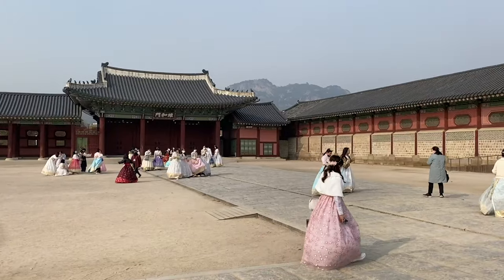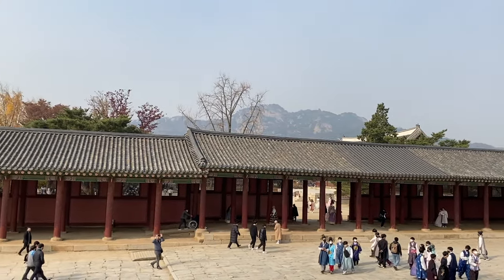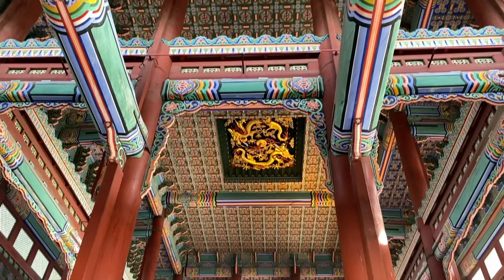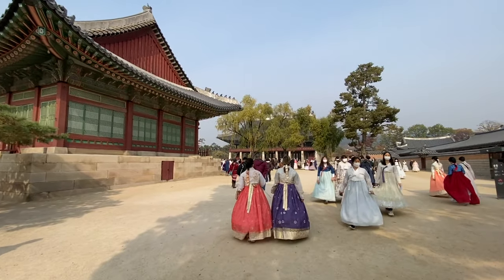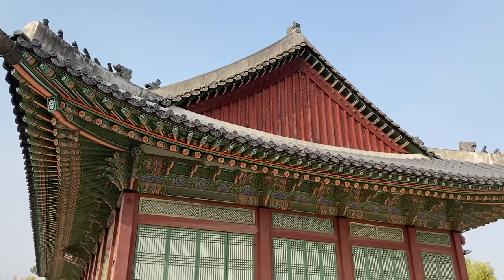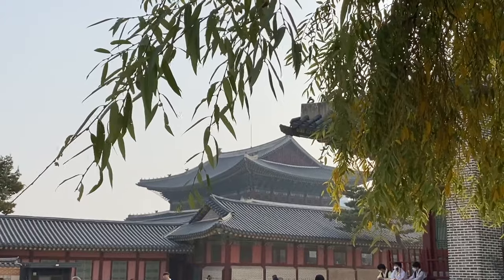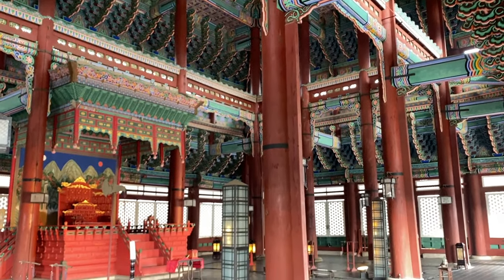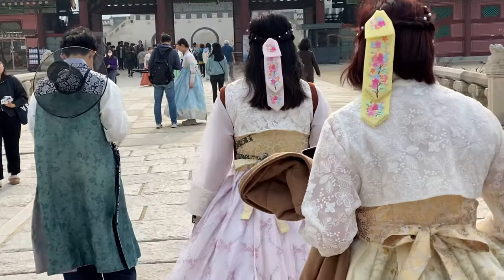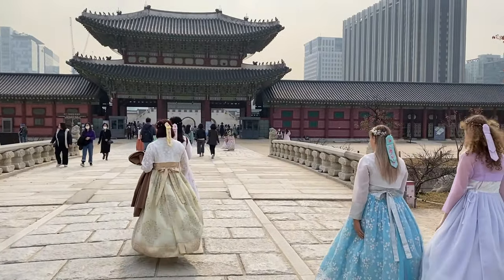Let's go explore. Gyeongbokgung Palace — the palace greatly blessed by heaven, as they say — was the first palace built by the Joseon founder in 1395. This site was at the heart of Seoul and deemed auspicious according to the traditional practice of geomancy. Being on the grounds of this palace provides a glimpse into Joseon's royal culture, palace life, and architecture. It's the largest of all five grand palaces built in the Joseon dynasty remaining in Seoul, so it's going to take us a while to explore these really regal grounds.